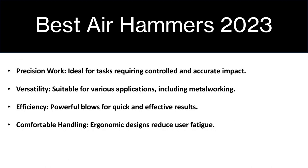The air hammers that you will see here today will offer precision work, which is ideal for tasks requiring controlled and accurate impact. They are also very versatile and suitable for a variation of applications including metalwork.